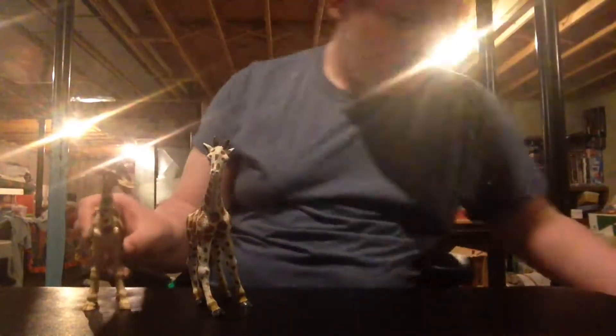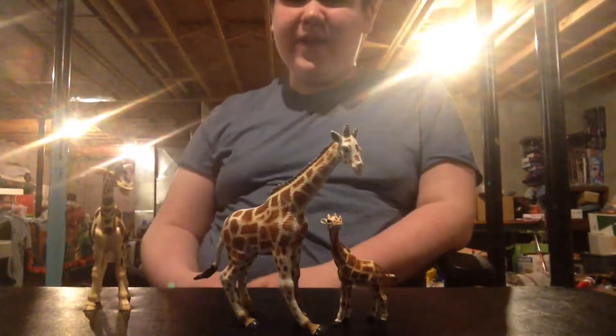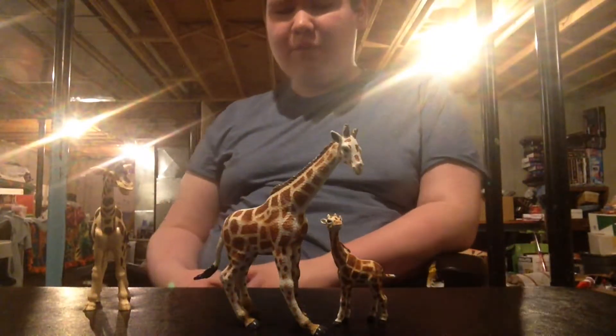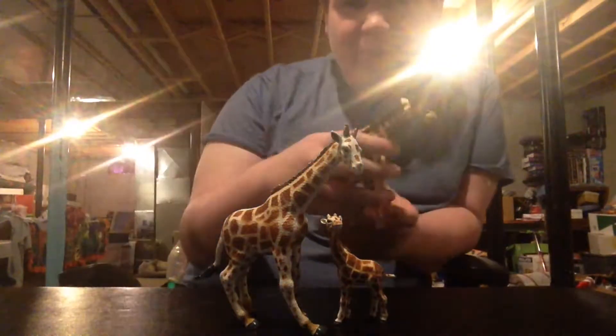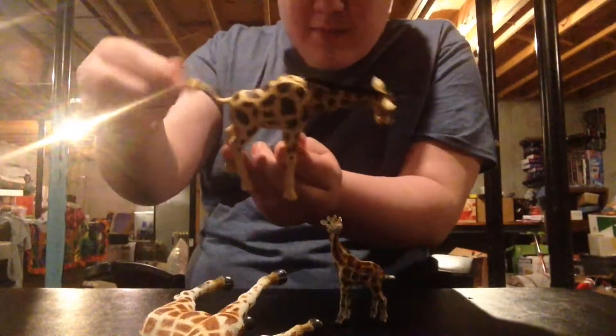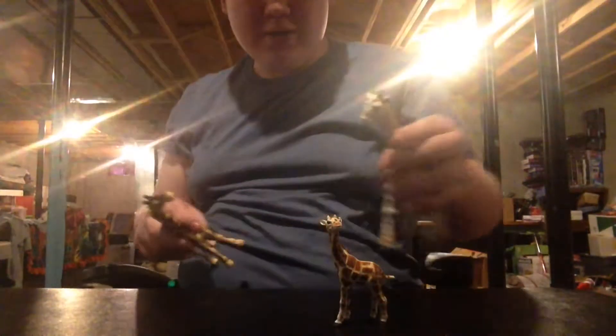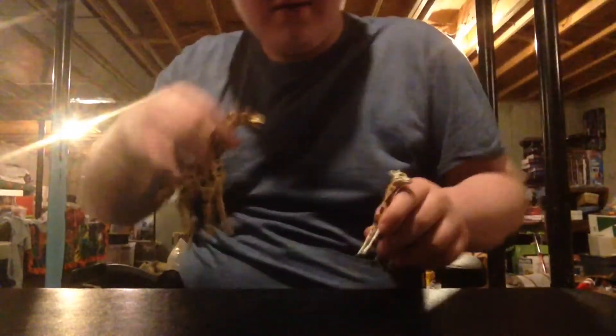The first animal is the giraffe. I'm going to show you the other ones and tell you where I got some of these. These two giraffes, the mama and the baby, they came in a set that had like an elephant, a tiger, and another rhino. And then this giraffe over here that has a moving neck and a tail came in a hut set that had a couple other animals.